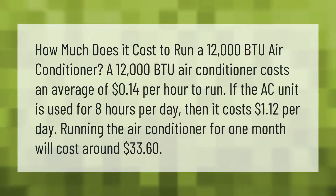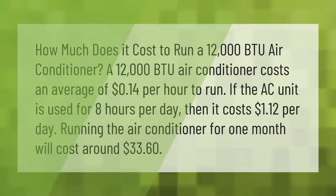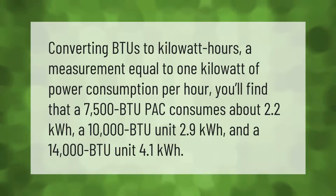A 12,000 BTU air conditioner costs an average of 14 cents per hour to run. If the AC unit is used for eight hours per day, then it costs $1.12 per day. Running the air conditioner for one month will cost around $33.60.